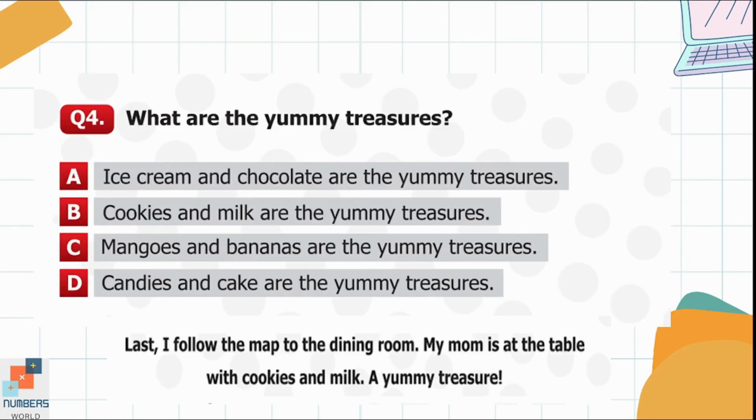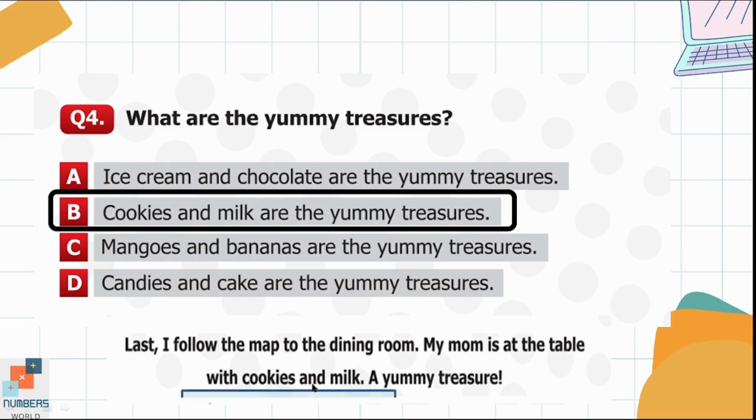Question 4. What are the yummy treasures? Option A: Ice cream and chocolates. Option B: Cookies and milk. Option C: Mangoes and bananas. Option D: Candies and cake. It is written clearly that cookies and milk are the yummy treasures, so option B is correct.